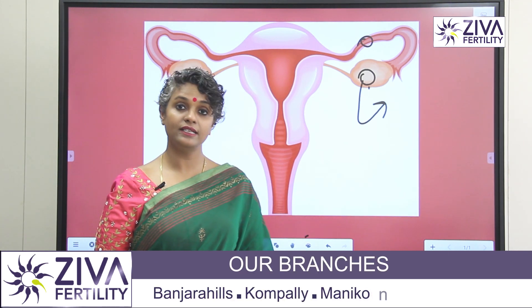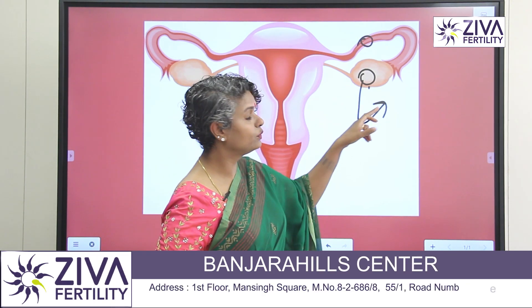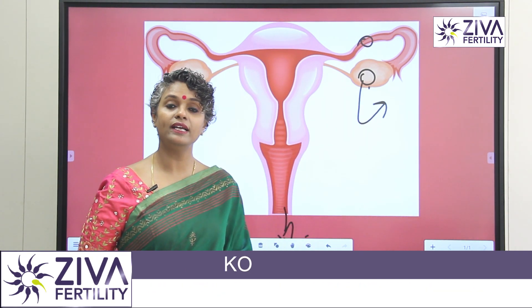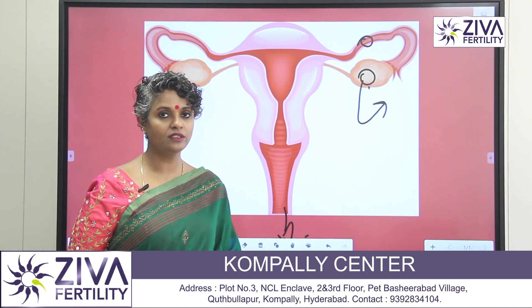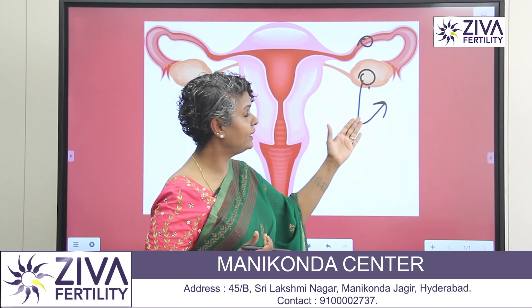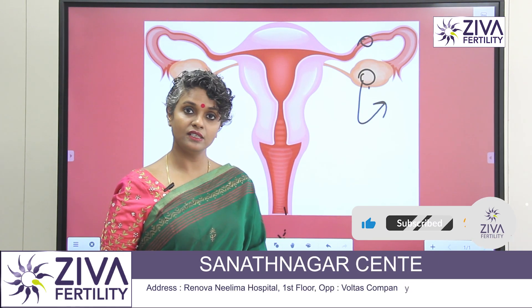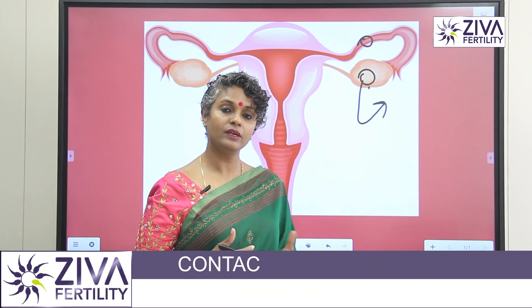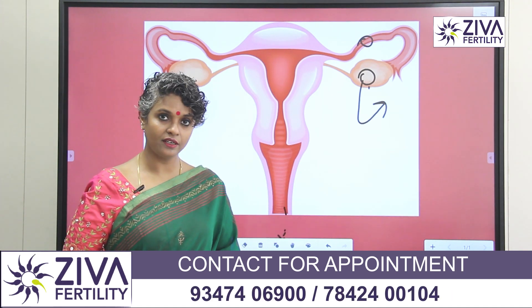When the egg is of the right size, which could be 18 to 20 mm, the egg is made to ovulate. A special injection called HCG — human chorionic gonadotropin — is given. We call it the trigger, because it triggers ovulation from the ovary so the egg gets into the tube. This trigger injection is given and approximately 35 to 36 hours later, the procedure is carried out.